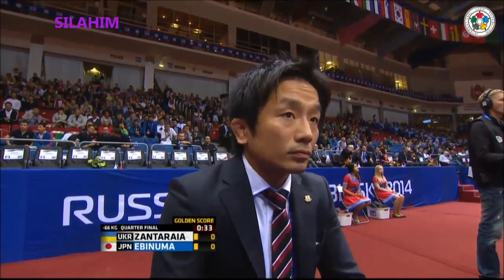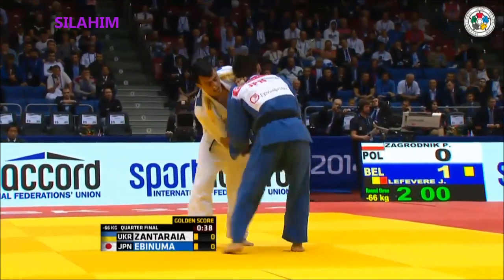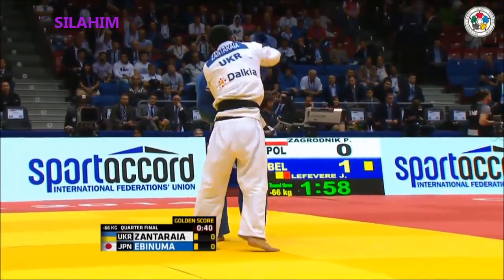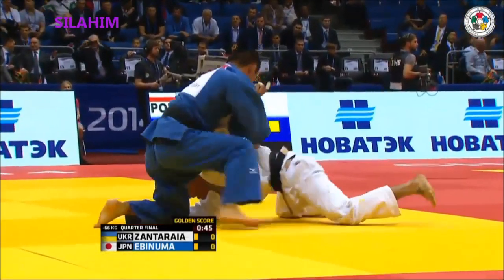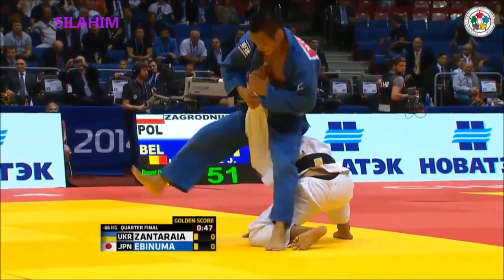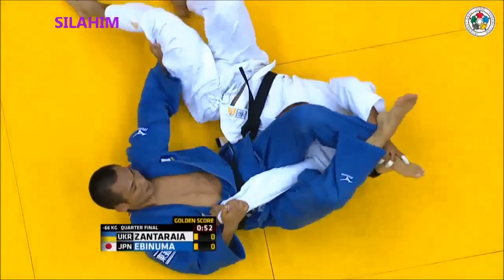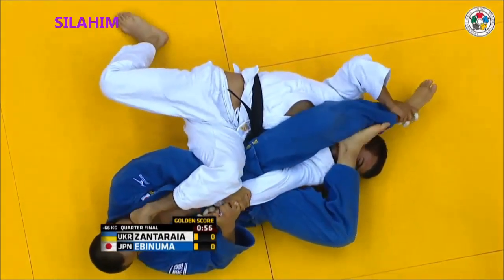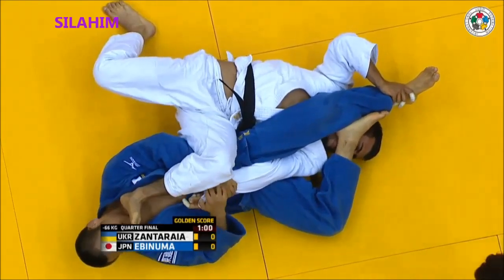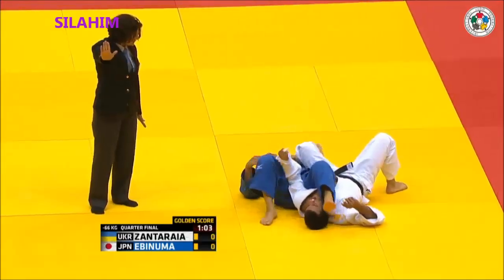He hasn't got a lot left in the tank. We know he can dig deep though — he definitely did in the final last year in Rio. Here he comes, and Zantaraia decides to go over — no, there's going to be no score there. The arm's gone. There we go — got tied up. Zantaraia again. He slipped that noose again!